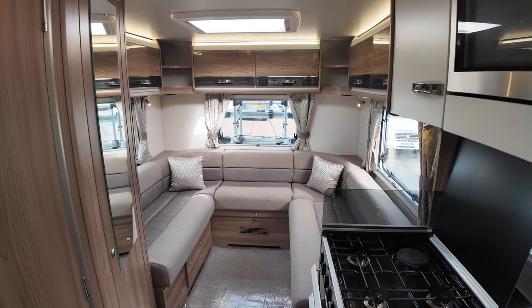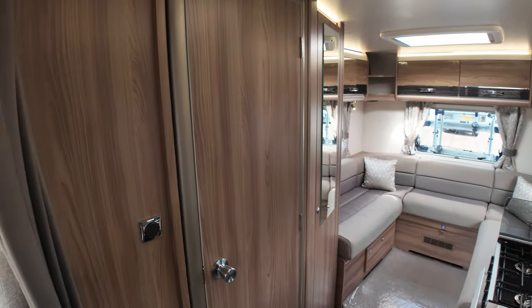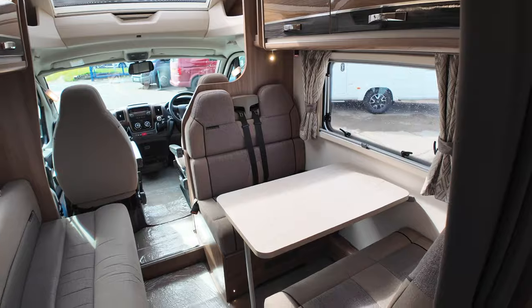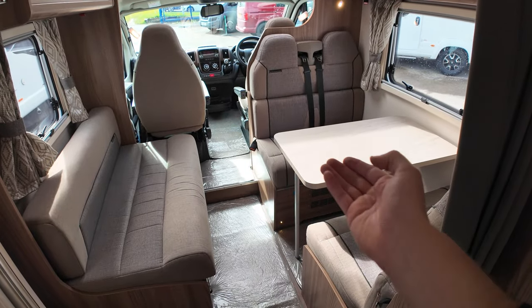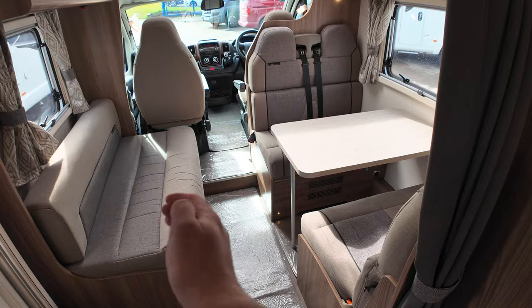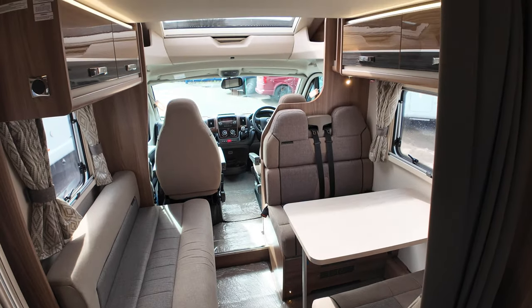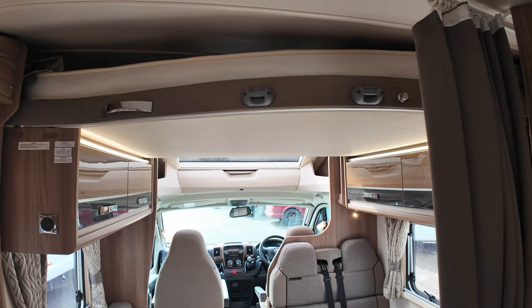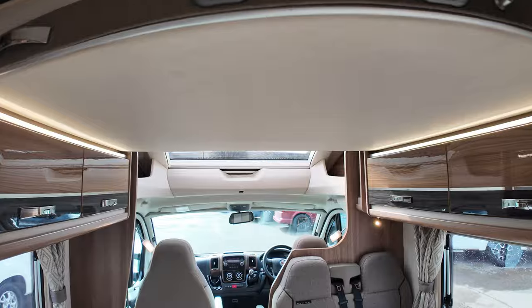Six berths — two people sleeping at the back if you do the lounge conversion, another two down at the dinette conversion. How that works: you drop the table to the bottom, pull the cushions into the middle, fold out the left hand side to meet, and you've got a double bed. Then overhead there's a drop down bed hidden away very smartly above the lockers — I'll show you how that works in a little while.